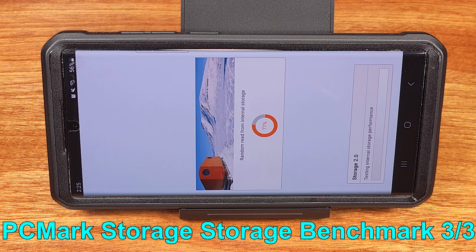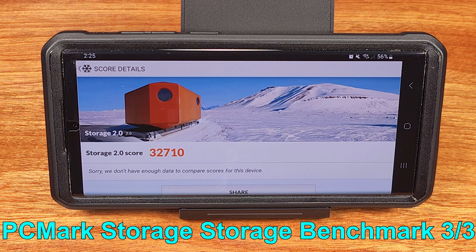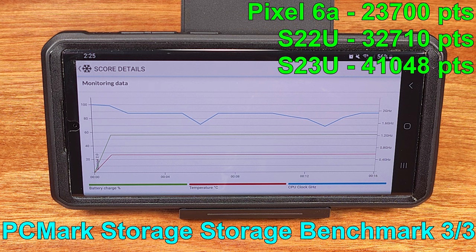The processor is the newer Snapdragon 8 Gen 2, featuring 8 total cores: 1 core using a 3.36GHz Cortex-X3, 2 cores at 2.8GHz using a Cortex-A715, 2 cores at 2.8GHz using the Cortex-A710, and 3 cores at 2.8GHz using the Cortex-A510. This should provide a decent bump in performance for the overall system, as well as the performance-per-watt figure.